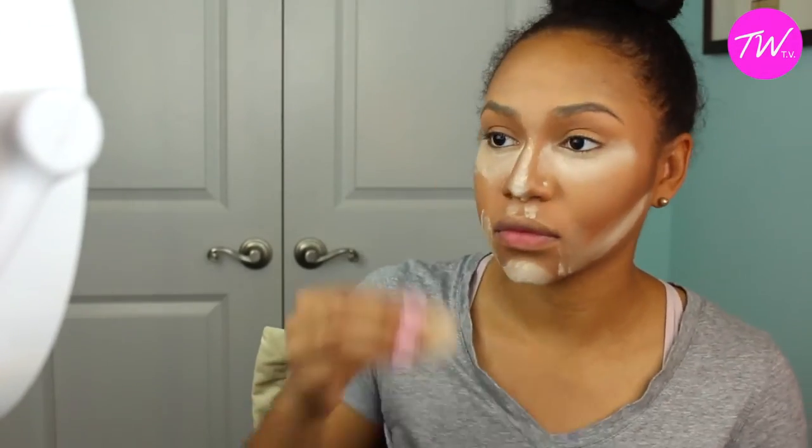I'm going to go ahead and bake my face, or set the foundation with — what is this — the Laura Mercier Translucent Powder. This is probably one of my favorites; it is actually the finest powder they have in the world. I don't know if you guys knew that, but cool fun fact. I'm just going to go ahead and set it with that.